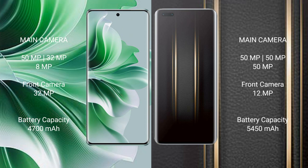OPPO Reno 11 Pro has a 4700mAh battery with 80W fast-charging support. Honor Magic 5 Ultimate has a 4450mAh battery with 66W fast-charging support.